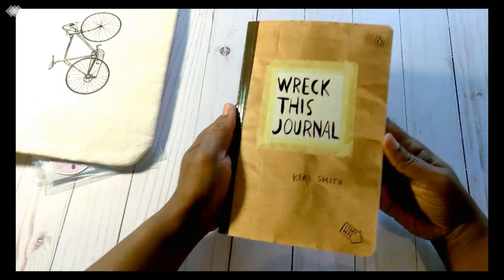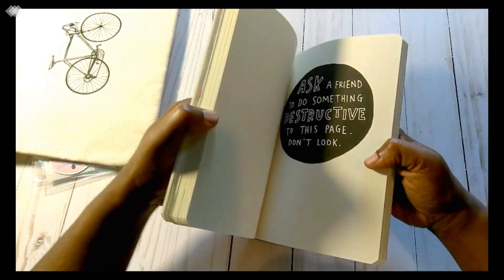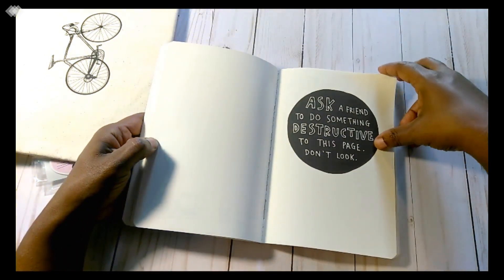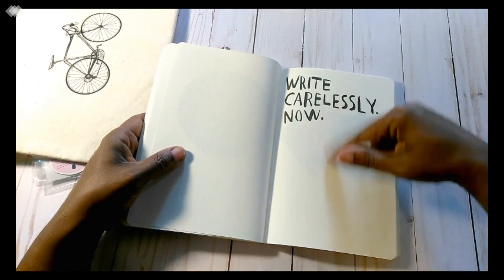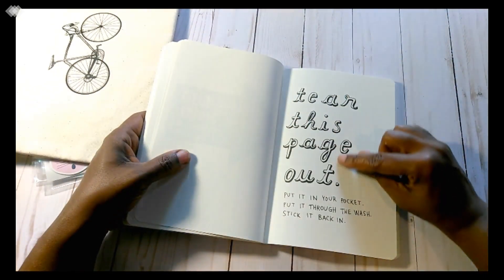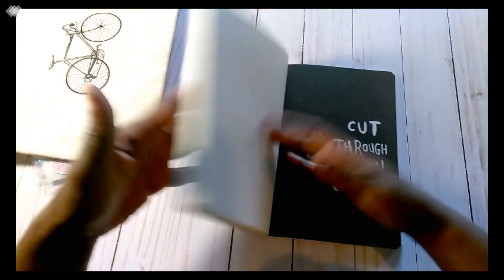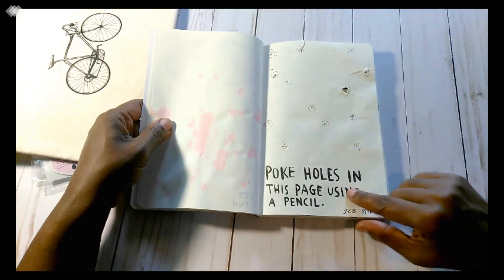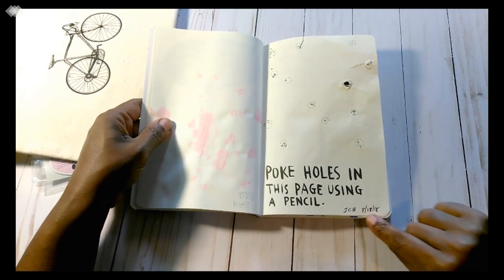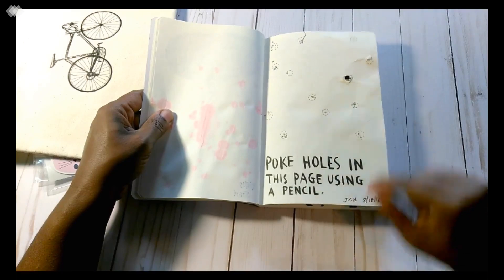Here is what I picked up for me and the boy — it's a Wreck This Journal. I thought this was so cute. Let me give you an example of what's inside: 'Ask a friend to do something destructive to this page. Don't look.' 'Write carefully now.' 'Tear this page out, put it in your pocket, put it through the wash, stick it back in.' The book is full of those things. He and I already started to poke holes in this page using a pencil, and he's already started following the instructions.